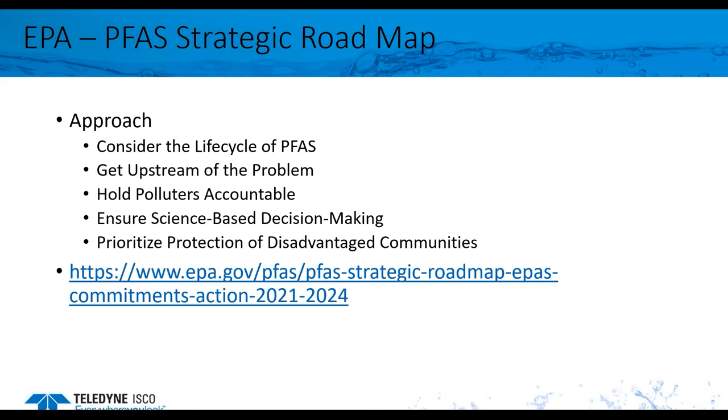EPA will invest in scientific research to fill gaps in understanding of PFAS, to identify at which exposure levels PFAS may pose human health and ecological risk, and to develop methods to test, measure, remove, and destroy them. EPA will also prioritize protection of disadvantaged communities and ensure they have equitable access to solutions. You will find detailed information on the EPA roadmap by visiting the URL provided in the slide.